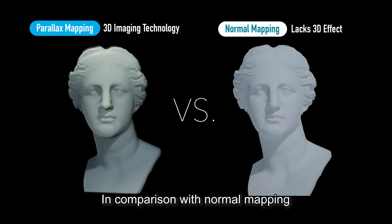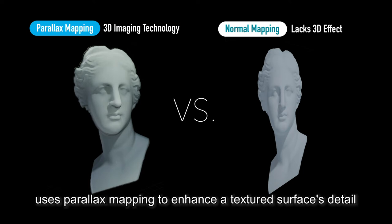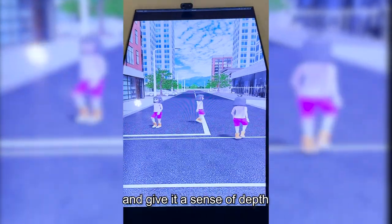In comparison with normal mapping, which uses two-dimensional image signals, the interactive time machine uses parallax mapping to enhance a textured surface's detail and give it a sense of depth.